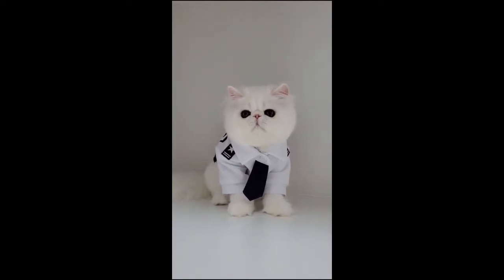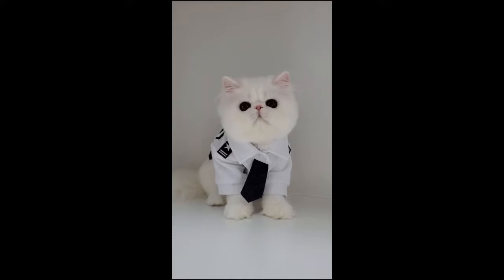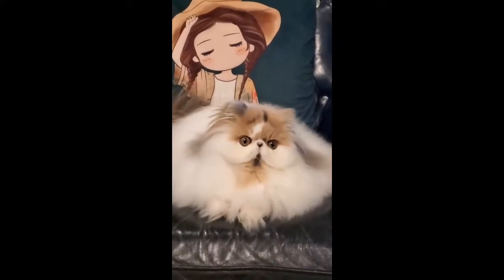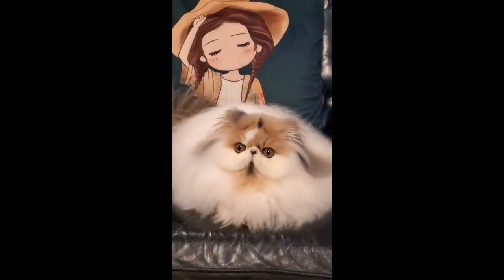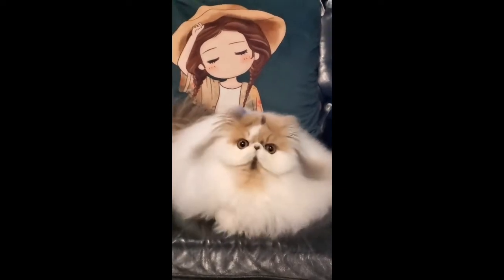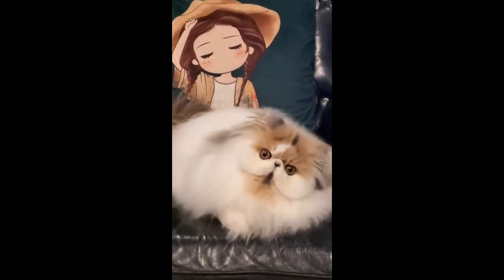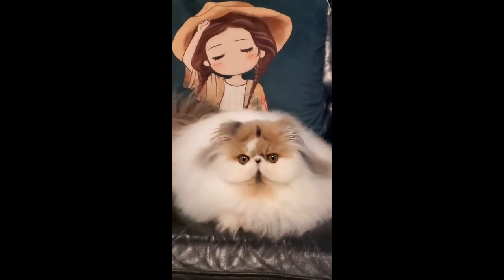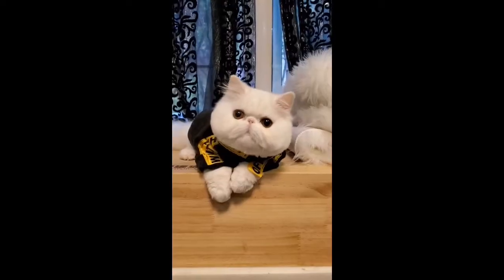Cat trees are ideal additions to any home with cats, especially Persians. The real question is, what type of cat tree is best suited for this cat breed? We've decided to tackle this question and review the 7 best cat trees for Persians in hopes of saving you from a bored kitty who blames you for their predicament. Check out our favorite cat trees below to find one your Persian will love.